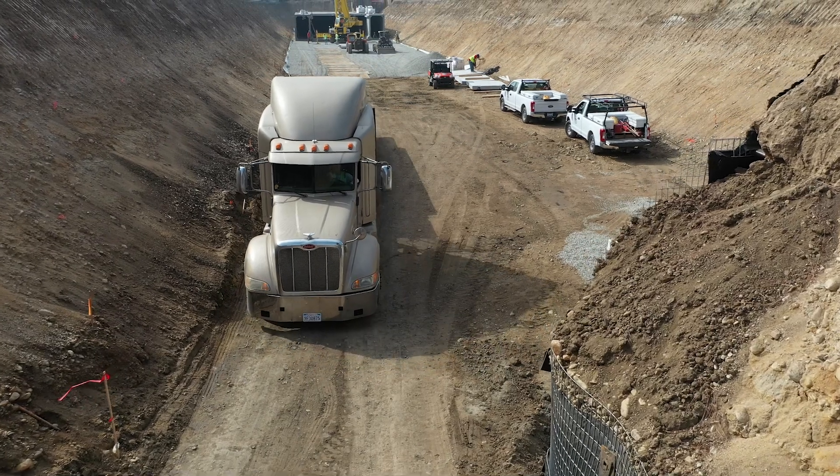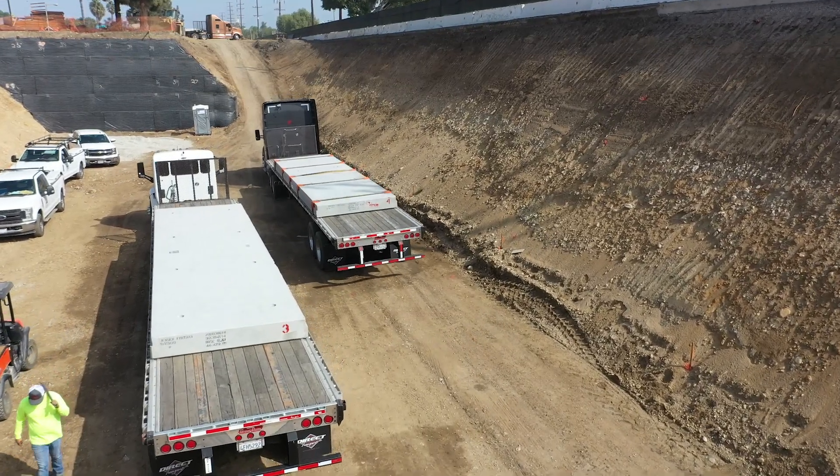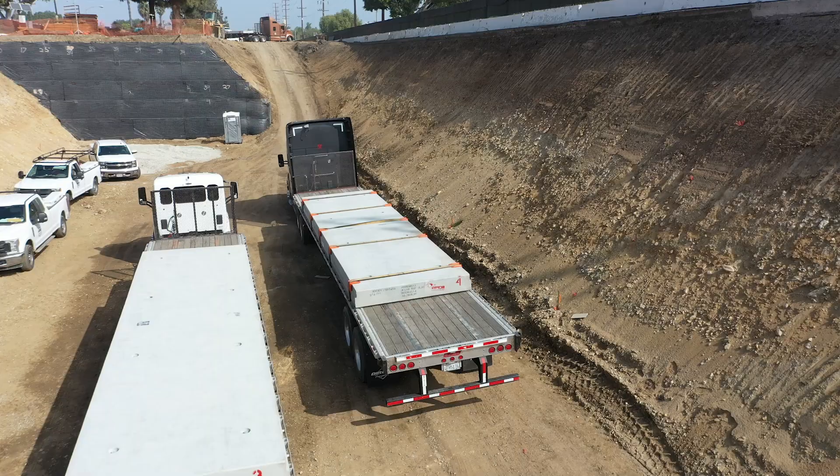This is a great way to do it underground and out of sight, in a way that protects life and property while also treating the stormwater and creating better water quality in our watershed.